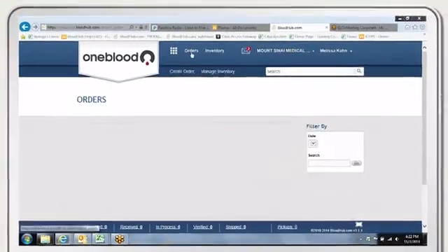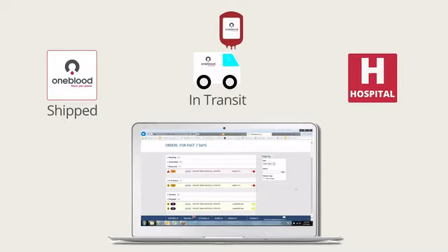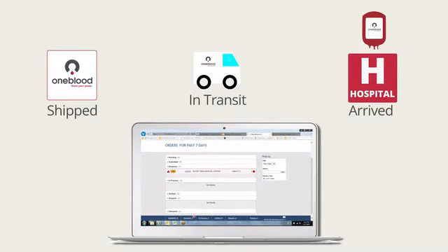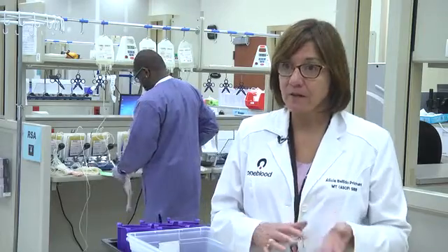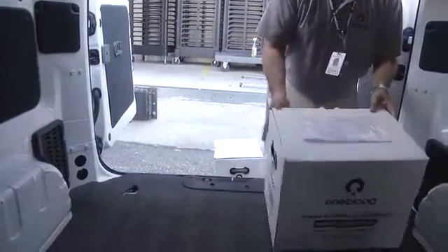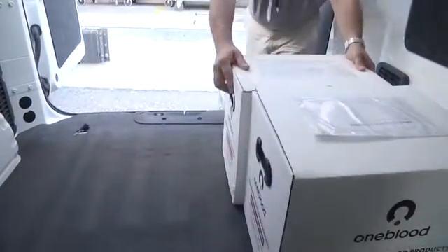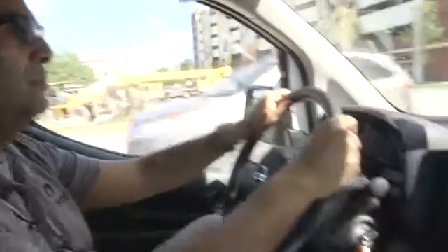Have you ever tracked a package online? It's very similar to how hospitals can track the blood. Each blood bag is coded and hospitals can track the exact location of their blood order and when it will arrive. We receive orders at different times and have set up routine routes for our couriers to go and deliver blood products. We send an average of 1,000 deliveries a day to the hospitals. Day and night, OneBlood couriers travel all over the state ensuring the blood is available when and where it is needed.